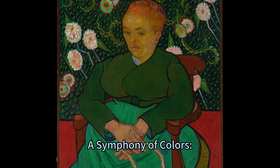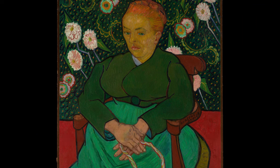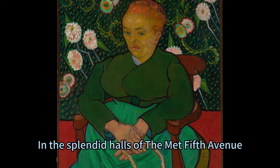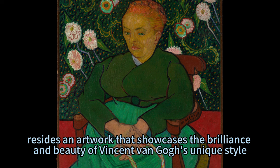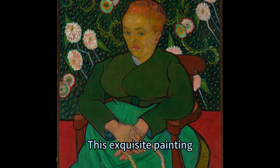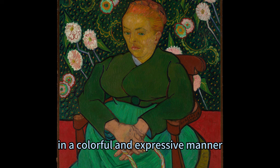A symphony of colors: the vibrant portrait of La Berceuse by Vincent van Gogh. In the splendid halls of the Met's Fifth Avenue Gallery 822 resides an artwork that showcases the brilliance and beauty of Vincent van Gogh's unique style. This exquisite painting, titled La Berceuse, depicts Augustine Roulin — the wife of his friend and postmaster of Arles — in a colorful and expressive manner.